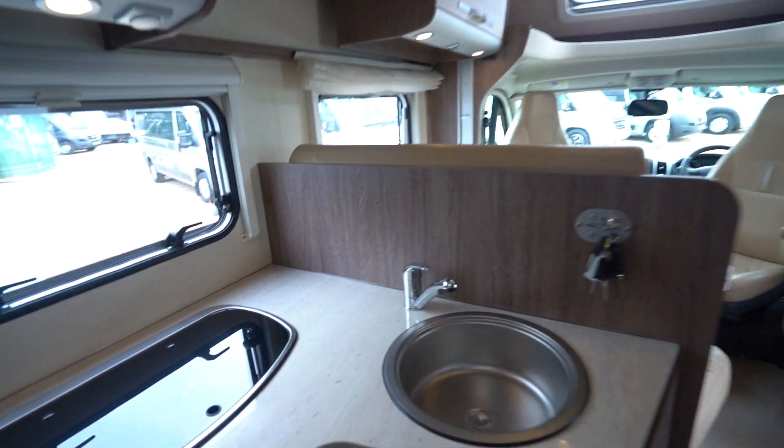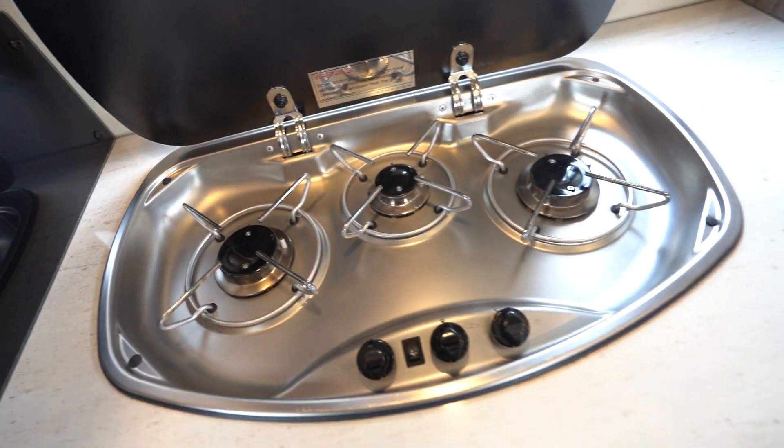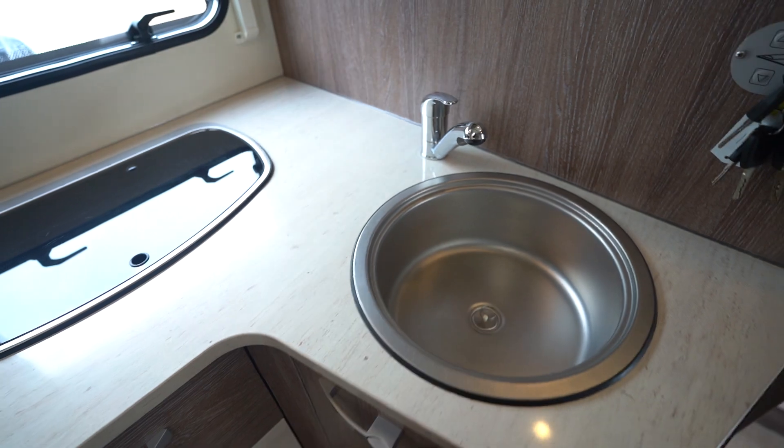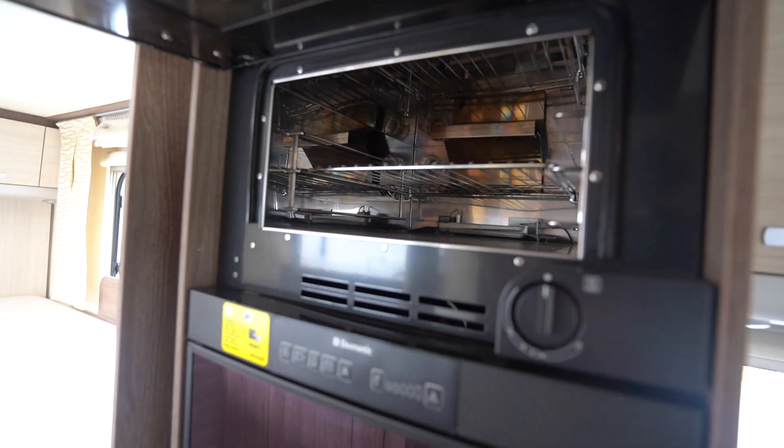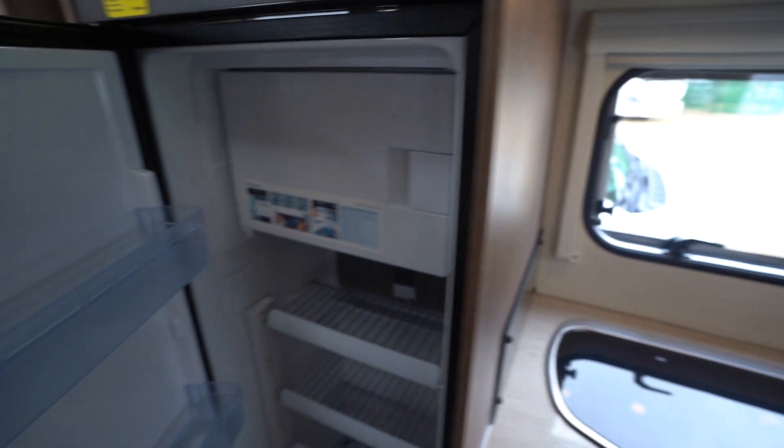Into the kitchen, you've got a three burner gas hob in immaculate condition, kitchen sink, and up above here you've got your oven grill. Then below is your three-way fridge freezer.